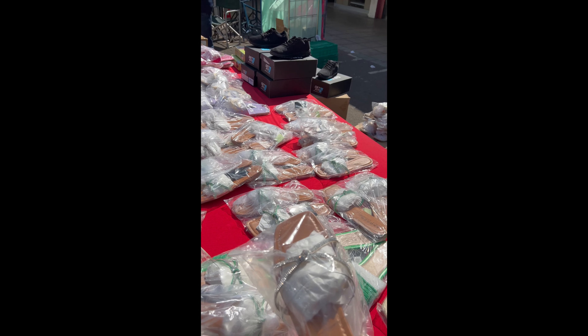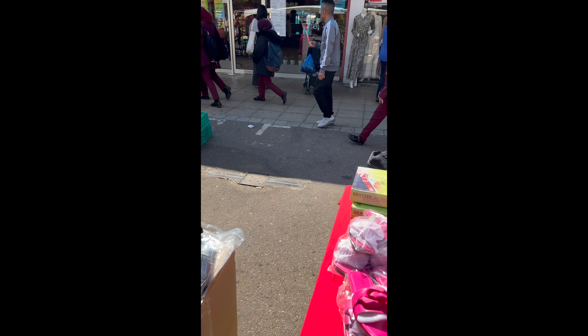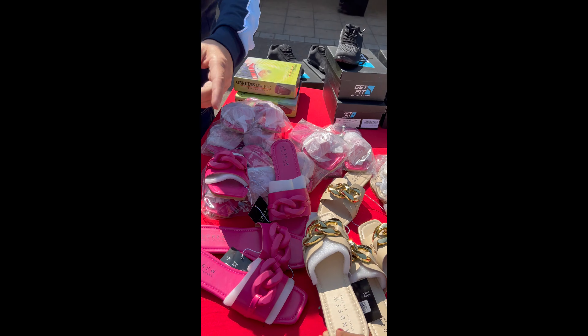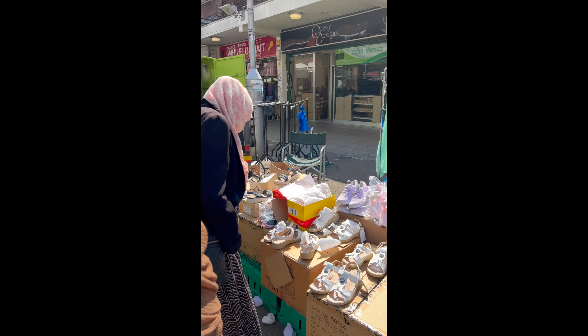We've got some nice summery sandals — oh, that looks nice! I've got some sandals from here myself. How much are the sandals? These ones are £6, or two for £10. Two for £10, £6 each — that's quite good value.